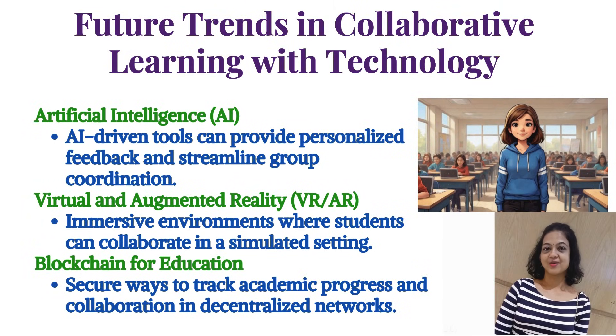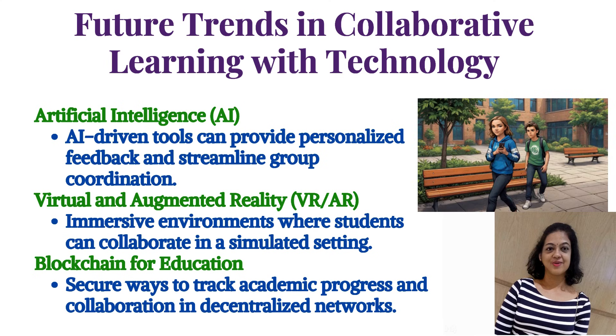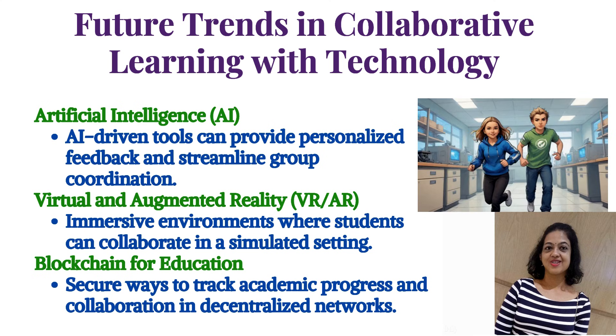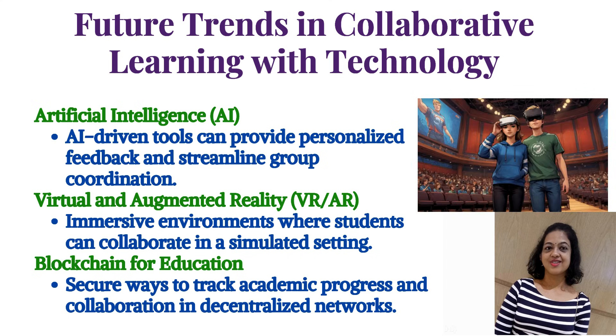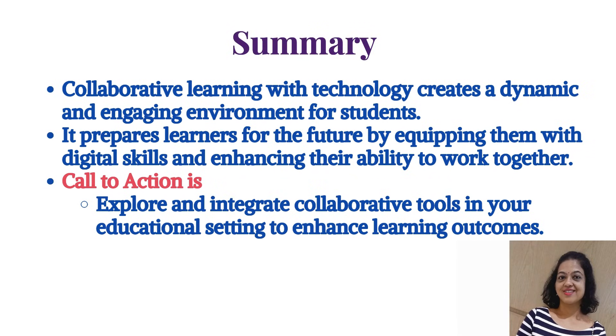Future trends in collaborative learning with technology: First, artificial intelligence — AI-driven tools can provide personalized feedback and streamline group coordination. Second, virtual and augmented reality (VR/AR) — immersive environments where students can collaborate in a simulated setting. Third, blockchain for education — secure ways to track academic progress and collaboration in decentralized networks. Collaborative learning with technology creates a dynamic environment, equipping learners with digital skills. Explore and integrate collaborative tools in your educational setting to enhance learning outcomes.